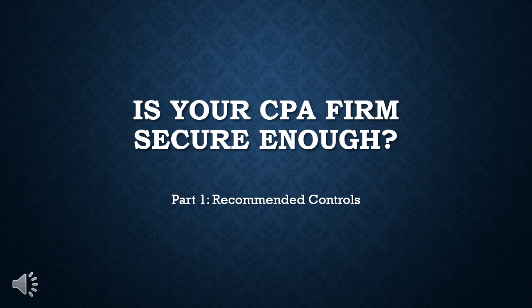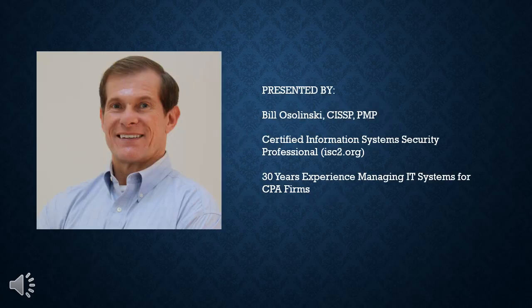Part one is called Recommended Controls. I'm Bill Ozilinski, a certified information system security professional with 30 years of experience managing IT systems for CPA firms in the Capital District.